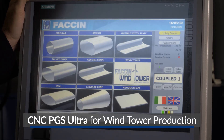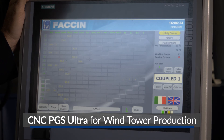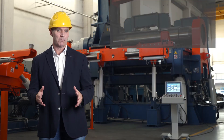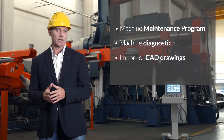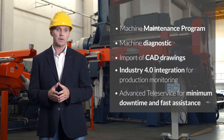Our R&D department is constantly developing the CNC with advanced and dedicated functions for wind tower manufacturers. Look how easy it is to create an automatic program for rolling a wind tower section. We select the wind tower option, then select the section to be rolled and define the technical parameters such as width, thickness, diameters, and yield point. At this point, the wind tower line has calculated all the movements for the bending machine and the complete handling equipment. The PGS Ultra CNC also includes a machine maintenance program, machine diagnostic, import of CAD drawings, Industry 4.0 integration for production monitoring, advanced teleservice for minimum downtime, and fast assistance from the Fachin service department.